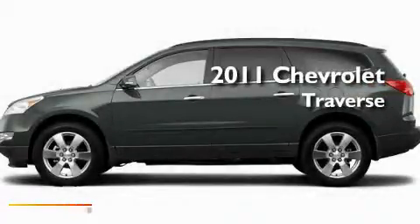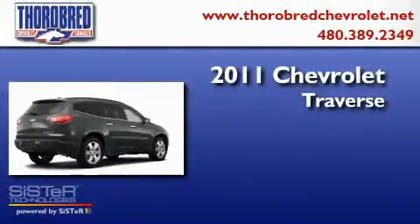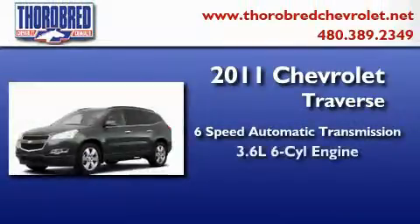This is a brand new 2011 Chevrolet Traverse. This crossover has a six-speed automatic transmission and a six-cylinder engine.